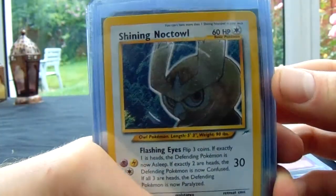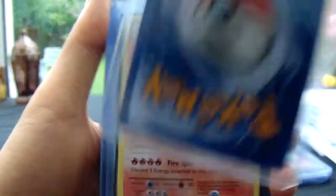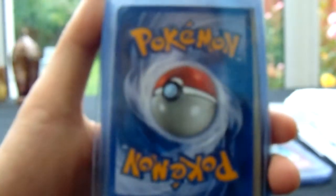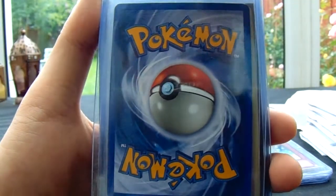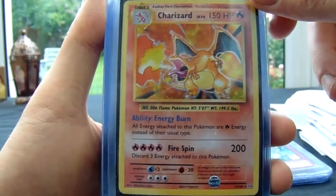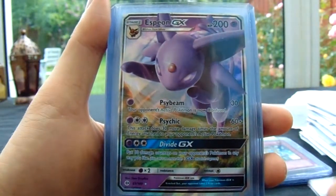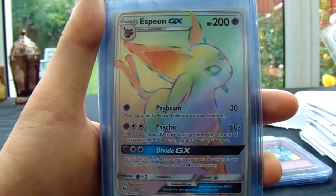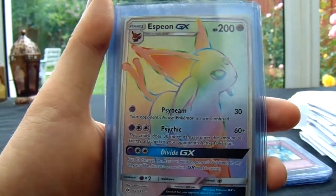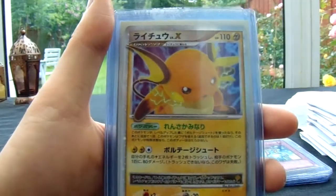Let's have a look at what Gwen's sending. We've got a lovely Shining Noctowl — you can't go wrong with a Shining Pokémon from Neo Destiny. Looks pretty minty, there's a bit of whitening in the top right, but pretty minty otherwise. You've got the Charizard from Evolutions, the English version. And then you've got Espeon GX, another Espeon GX, and this Espeon GX as well. I know they grade quite well from Sun and Moon, so hopefully you'll get some good grades.